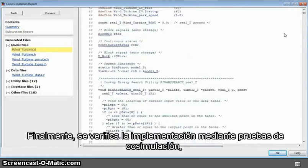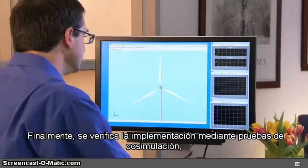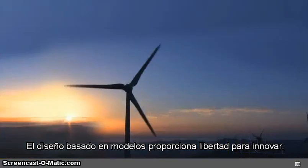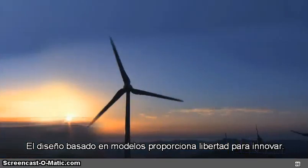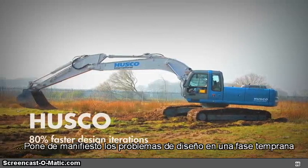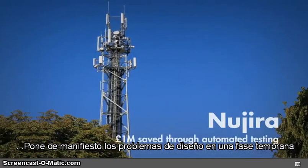Finally, you verify your implementation through co-simulation, processor-in-the-loop, and hardware-in-the-loop testing. Model-based design gives you the freedom to innovate by making it easy to try new ideas, exposing design problems early, and automating steps such as code generation.